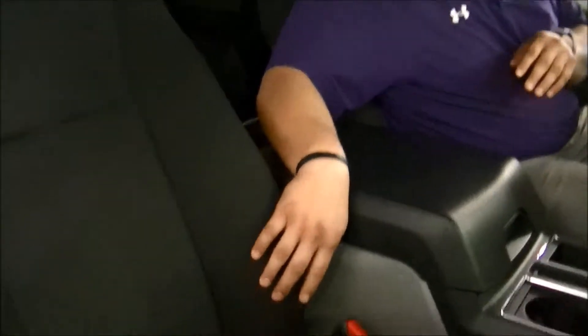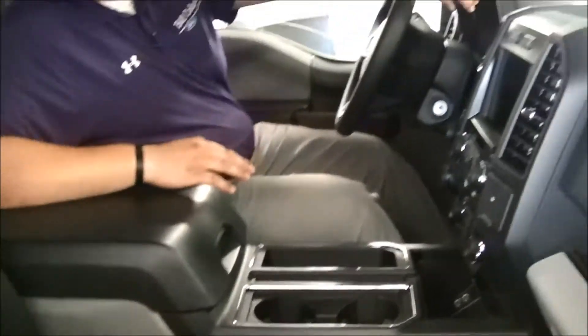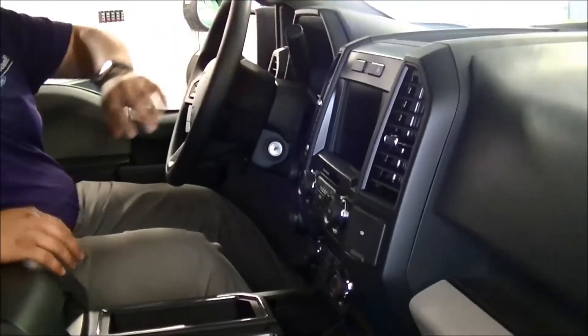As for the interior, as long as you have your XL108 package group, your STX, and your sports appearance package, interior-wise you're going to get a unique sport cloth interior, your console, your steering column and steering wheel, and your SYNC 3.